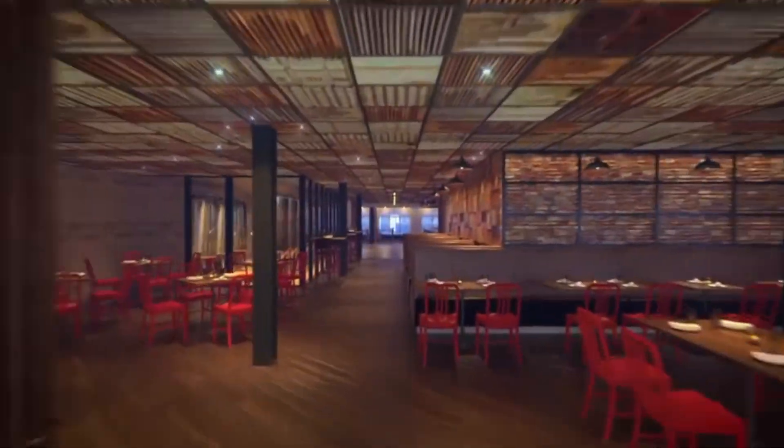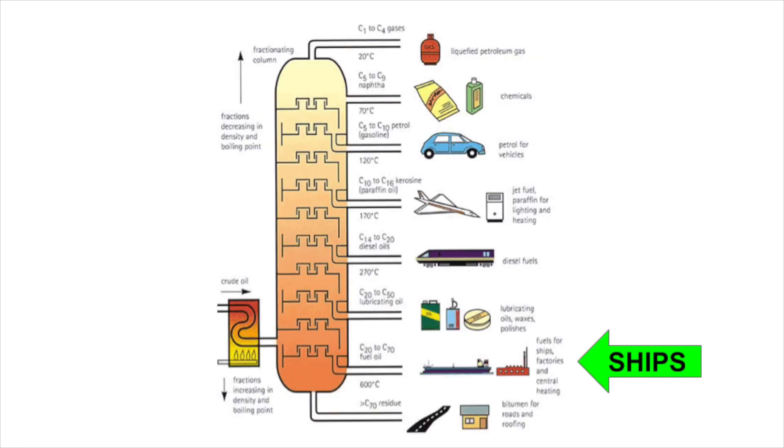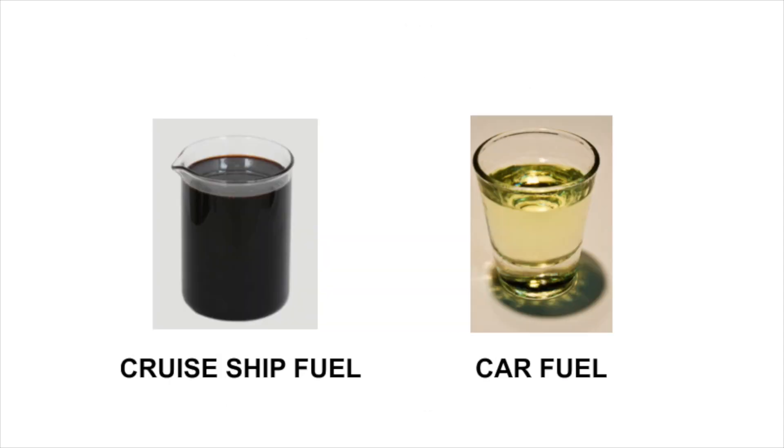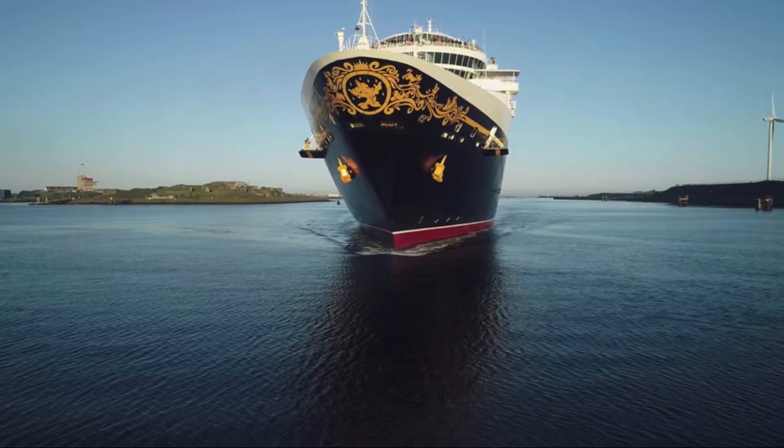Cruise ship fuel is really cheap, so why don't cars just run on it? Cruise ship fuel comes from more towards the bottom of the distillation column in petroleum refining, while car fuel comes more towards the top. You get a thicker material at the bottom. Cruise ships can burn this thicker fuel because their engines are so big — there's more room for an explosion. Car engines just aren't big enough, so they have to burn the more expensive stuff.